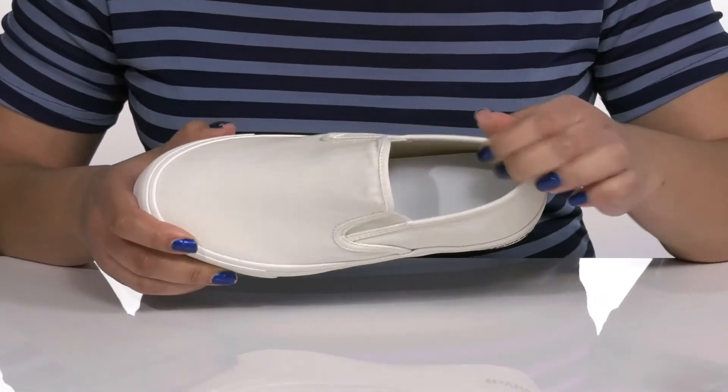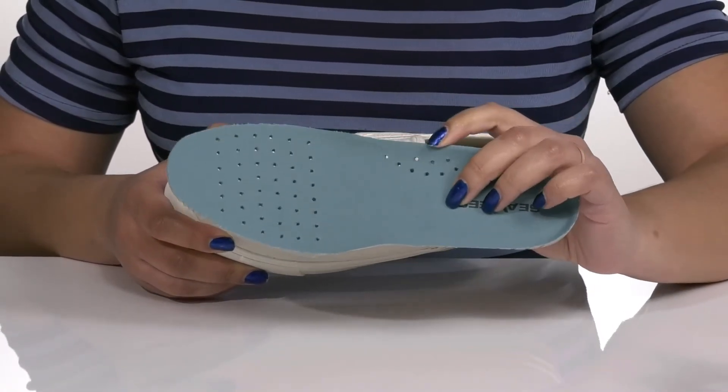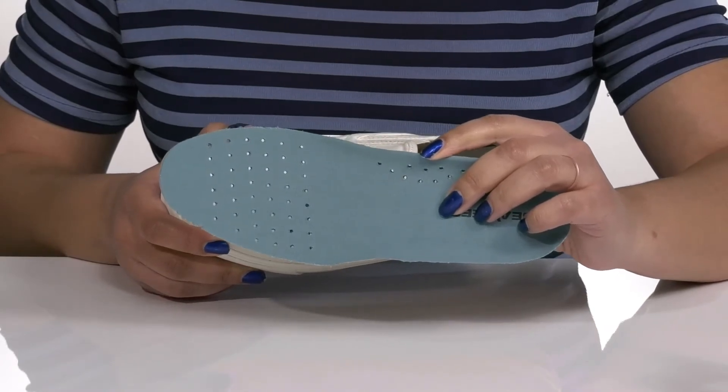Inside, there is a textile lining with a removable footbed that is generously cushioned and has added arch support to give you maximum comfort. There are also some perforations for breathability.